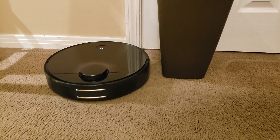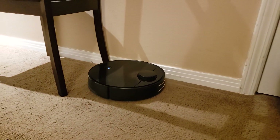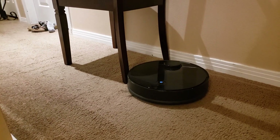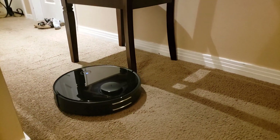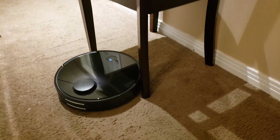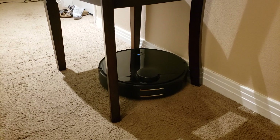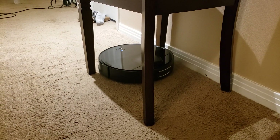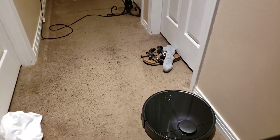The difference between the Roborock and the Neato is clear. The D-shape of the Neato vacuums is supposed to be better at getting around obstacles like chair legs, up in corners, and along the wall. So this will give you an idea of how well the round robot from Roborock can navigate certain obstacles and how close it can get.